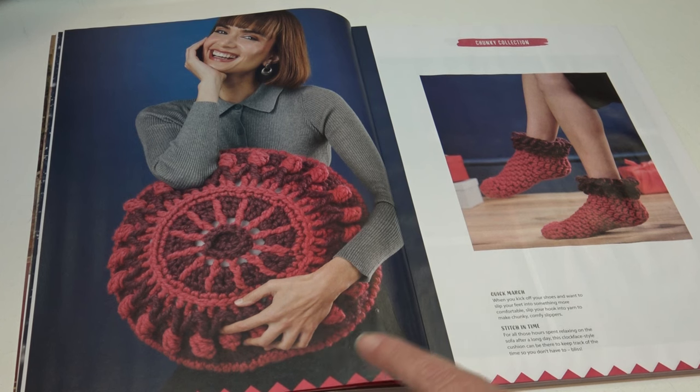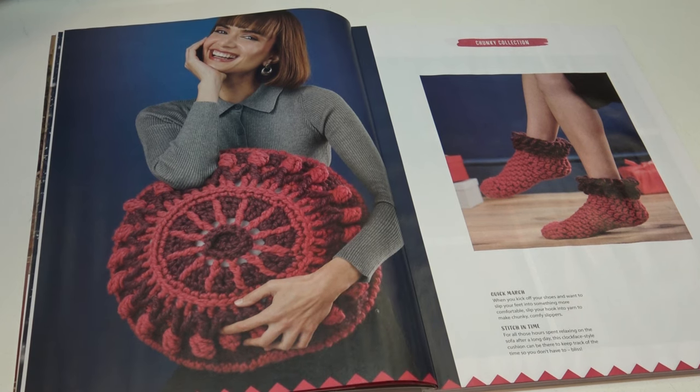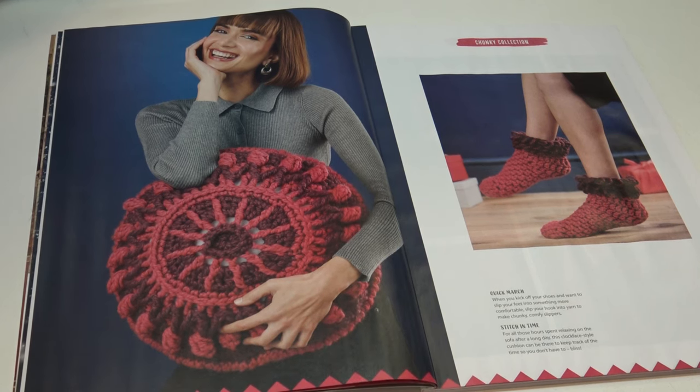I absolutely love this next pattern — I'm going to have to make some of these. It's called Stitch in Time: 'for all those hours spent relaxing on the sofa after a long day, this clock face-style cushion can be there to keep track of the time so you don't have to.' Just a beautiful pattern.